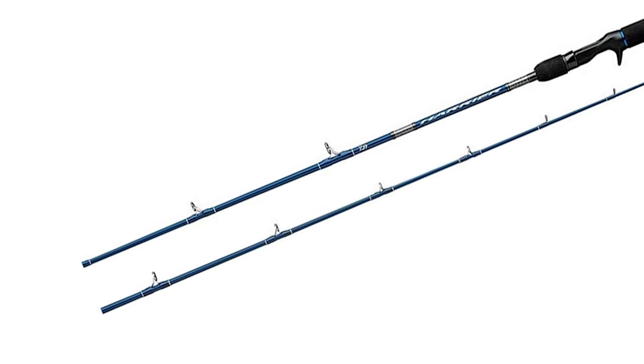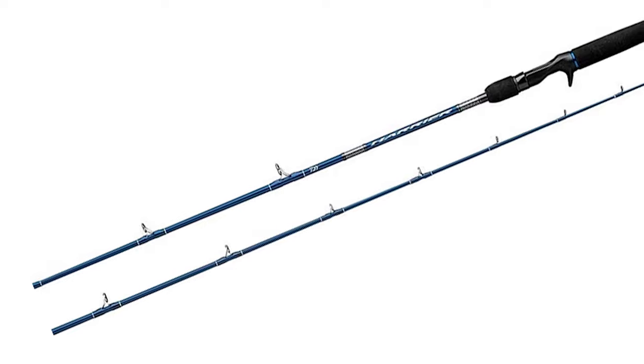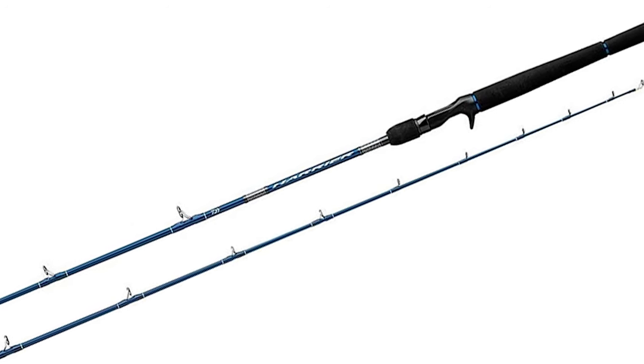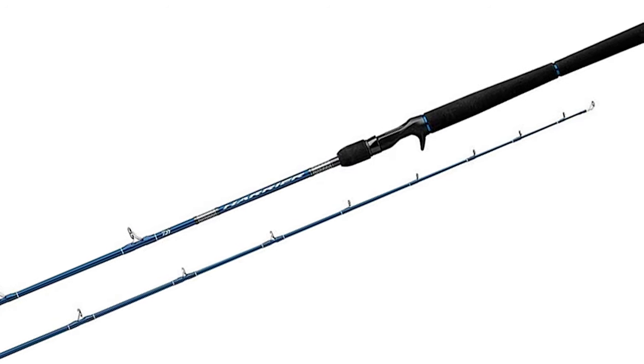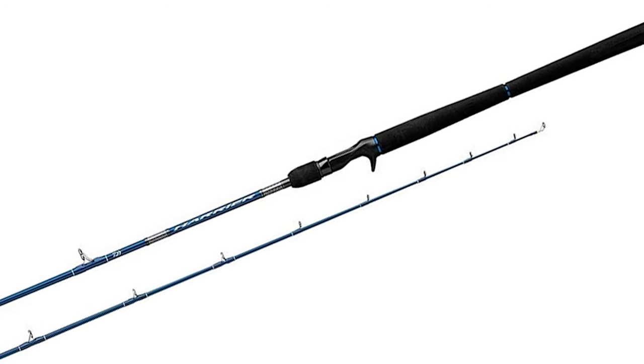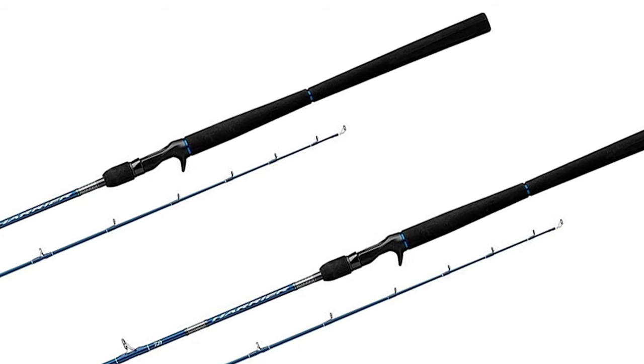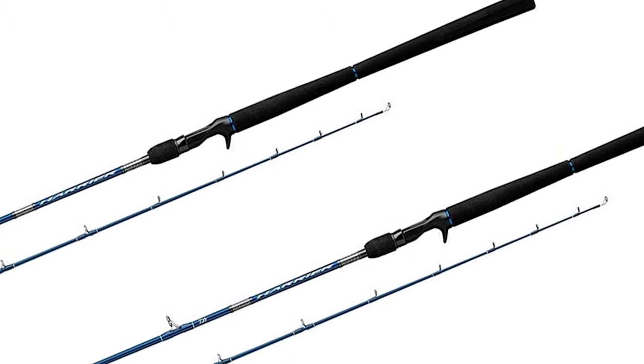The Dewa Jigging Rod is perhaps the most ideal decision for you. The Saltus Line of Jigging Rods by Dewa offers six different combinations of length, action power, and either casting or spinning setups. It is specifically designed for jigging, with features needed for all-day comfort and powerful fish fighting.